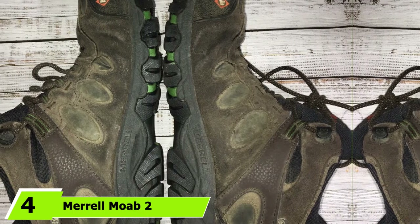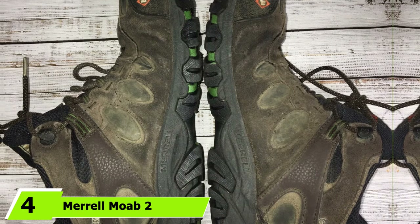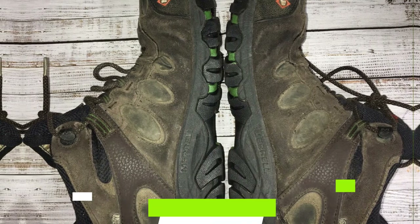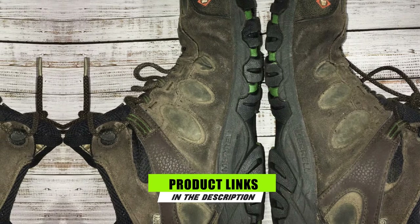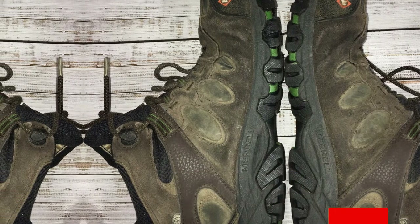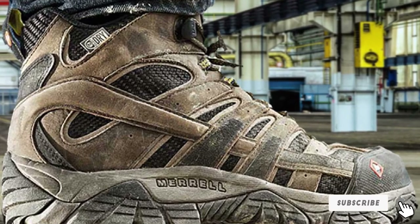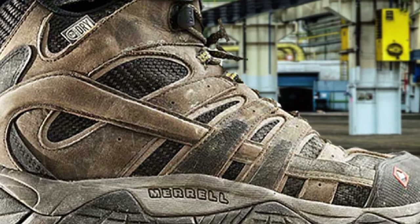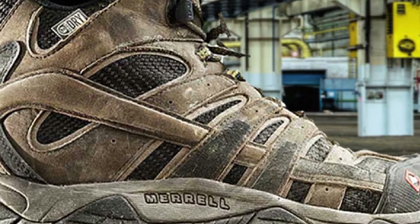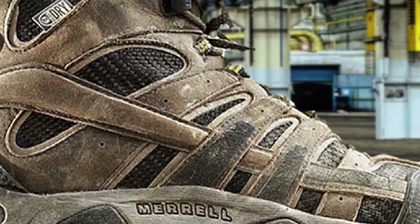Next at number 4, we have the Merrell Moab 2 WP Low. The Merrell Moab 2 WP Low hiking shoes are also some of the best travel shoes for men on the market. I really appreciate their versatility, comfort, and waterproofness. I have been using some version of the Merrell Moab — either the Moab 2 WP Low or the Merrell Moab 2 Mid WP — for many years now, and I have always been pleased by their performance.